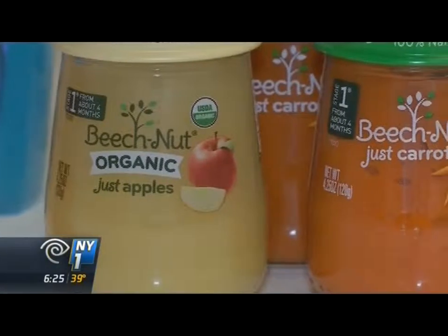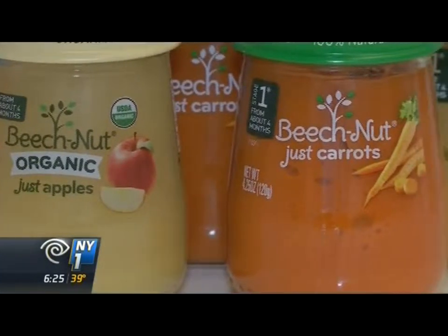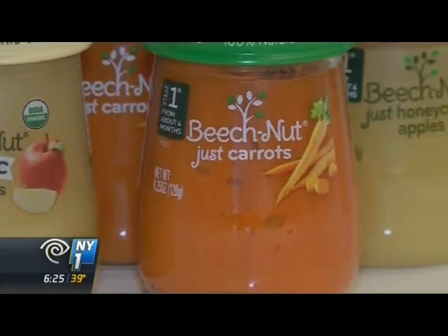Beach Nut maintained its edge with Beach Nut Naturals — what the company calls real food for babies. It was co-created with moms, in collaboration on how to develop products, so they've taken new product development and made sure they're talking to their core consumer.